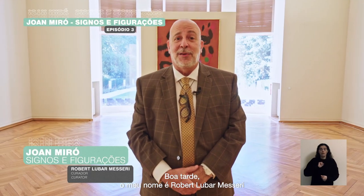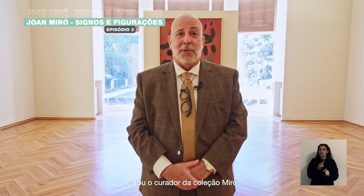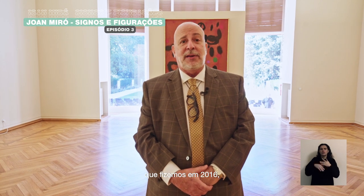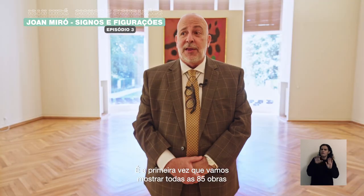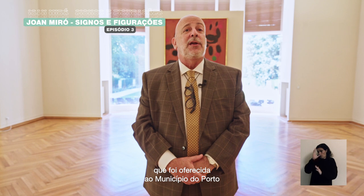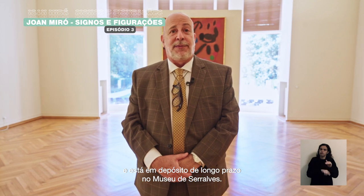Good afternoon. My name is Robert Lubar-Meserai and I am the curator of the Miro collection and of this exhibition. This is the second time in five years that we're showing the collection. The first show was a thematic show that we did in 2016 called Materiality and Metamorphosis. This exhibition is called Signs and Figurations. This is the first time we're showing all 85 works in the Portuguese state collection, which has been given to the municipality of Porto and is on long-term deposit at the Museo Scharalbech.